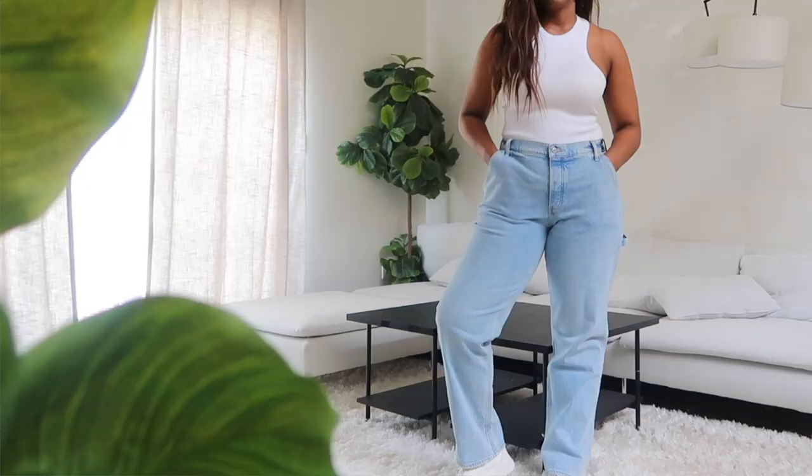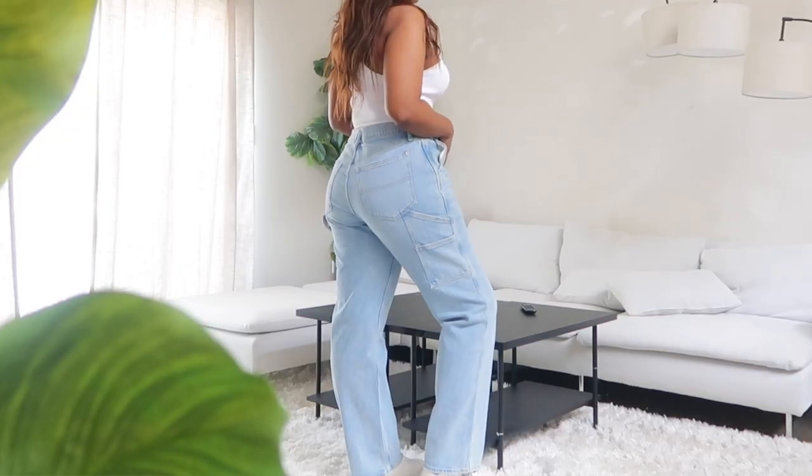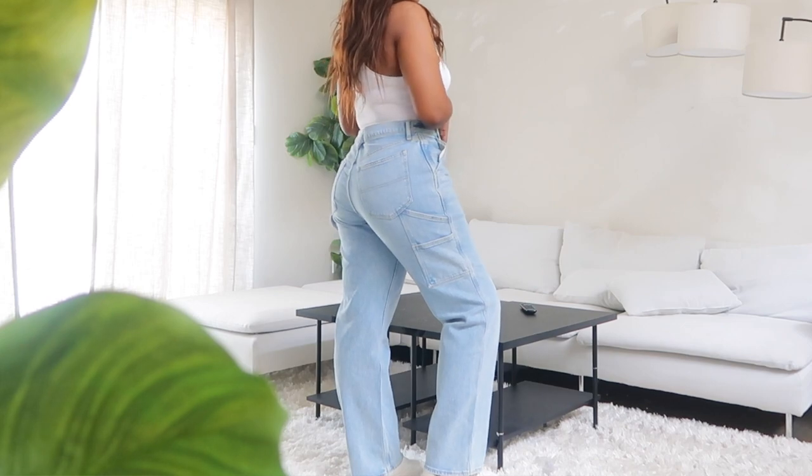These ones aren't super high-waisted, and I don't think they're low-rise — I can't quite remember what I ordered. But really nice jeans, very flattering on the butt. Very nice length; they are a long, so not super long. Really cute for sneakers, flats, and sandals, but I could not get away with wearing these with heels.